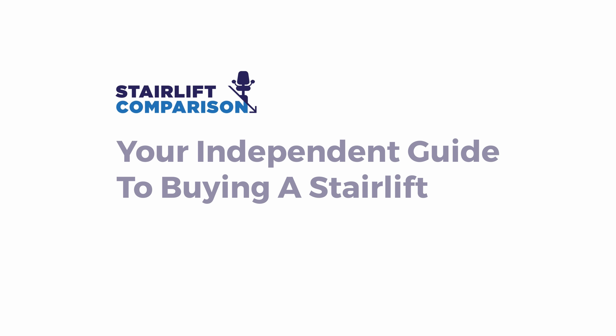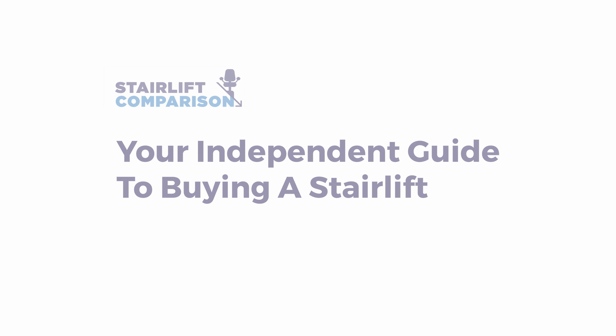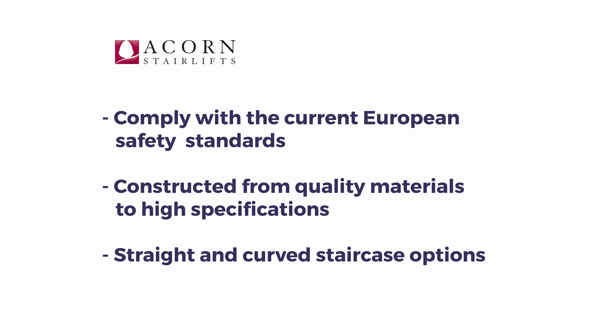Welcome to Stairlift Comparison, your independent guide to buying a stairlift. In this video we're going to take a look at Acorn Stairlifts. Acorn Stairlifts are a British based company that pride themselves on quality craftsmanship.